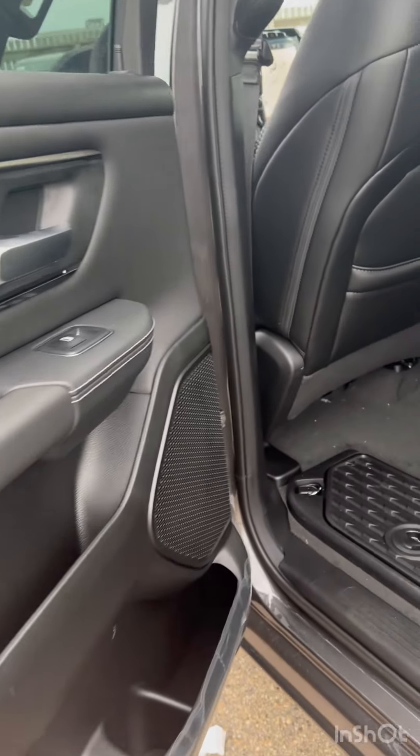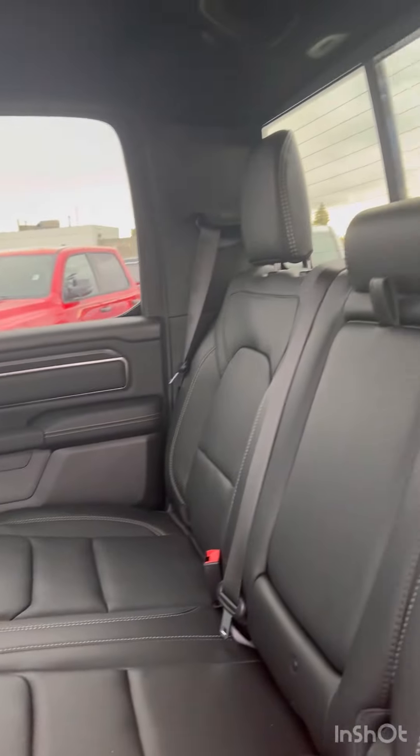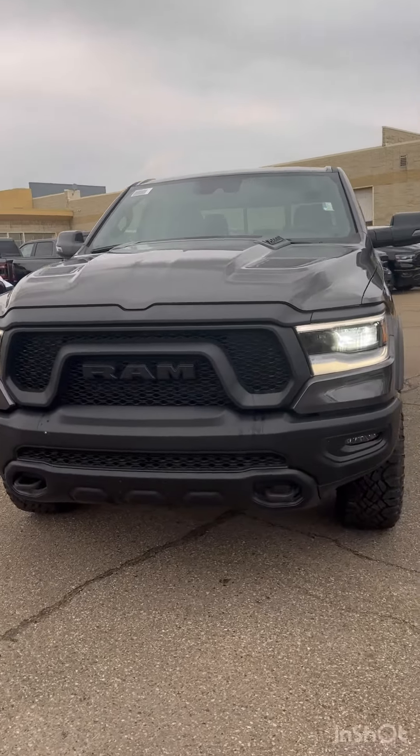Rebel engraved on the seats. At the back there's storage underneath — pretty spacious at the back. Very comfy seats. I would love to show you this truck and go over all the options.